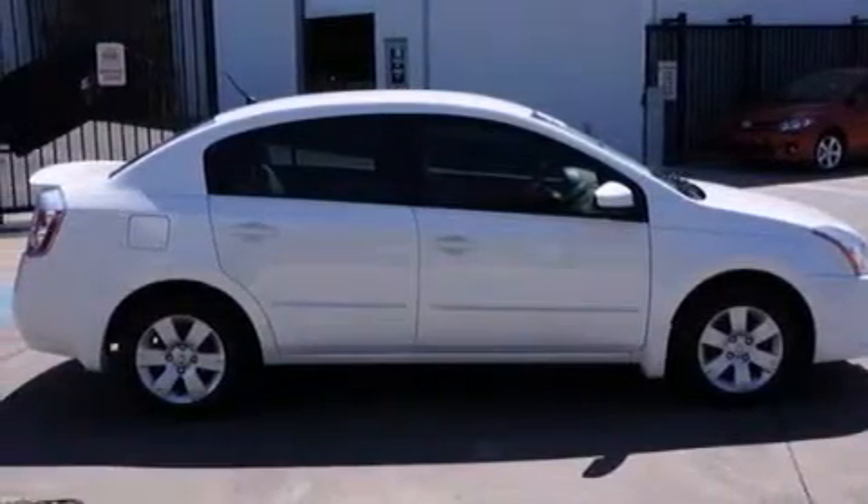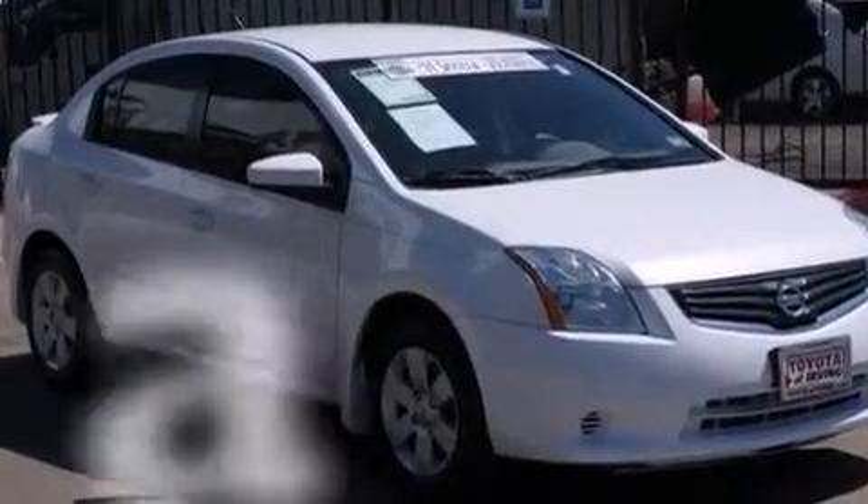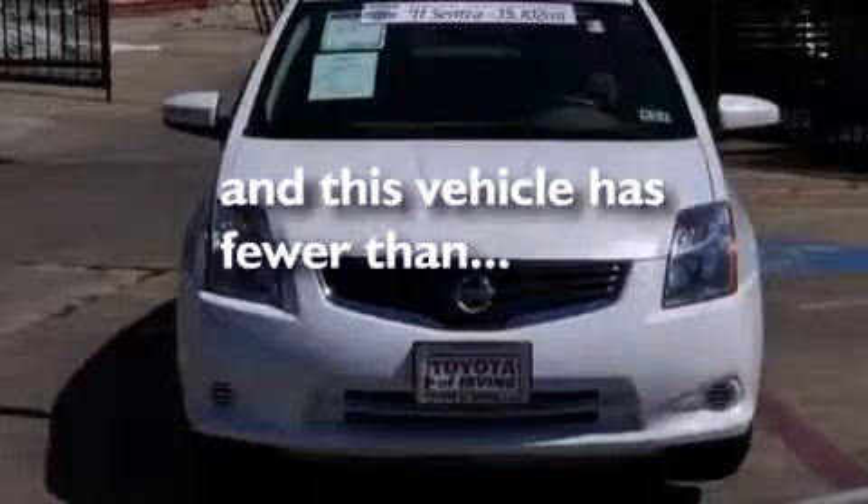Additional features include rear seat childproof door locks, an energy absorbing steering column, air conditioning, and this vehicle has fewer than 36,000 miles on the odometer.